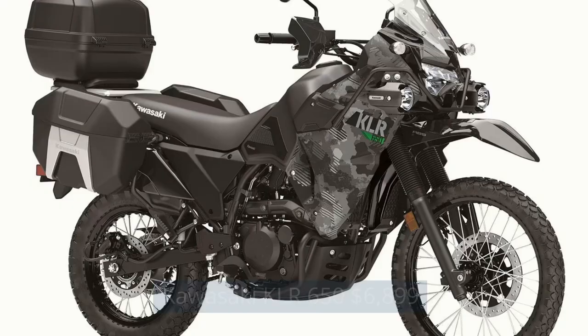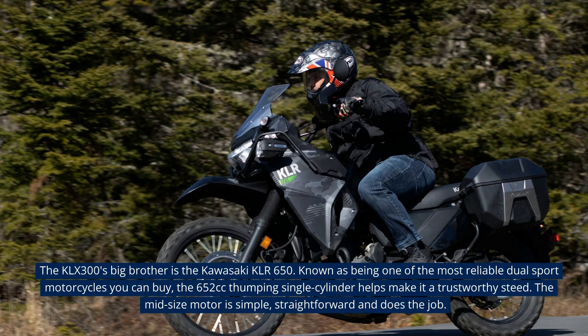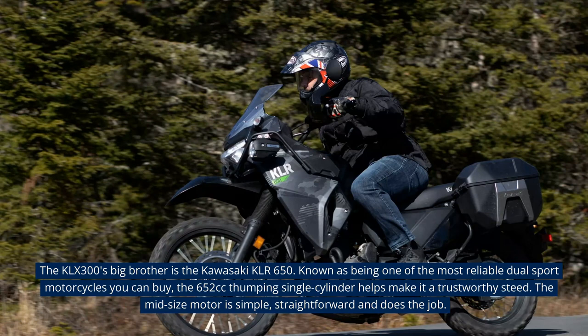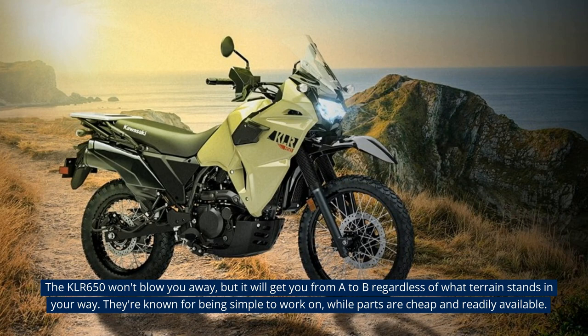Kawasaki KLR650 — $6,899. The KLX300's big brother is the Kawasaki KLR650. Known as being one of the most reliable dual-sport motorcycles you can buy, the 652cc thumping single-cylinder helps make it a trustworthy steer. The midsize motor is simple, straightforward and does the job. The KLR650 won't blow you away, but it will get you from A to B regardless of what terrain stands in your way. They're known for being simple to work on, while parts are cheap and readily available.